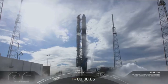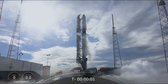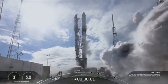Six, five, four, three, two, one, zero. Let's get in. Let's go.